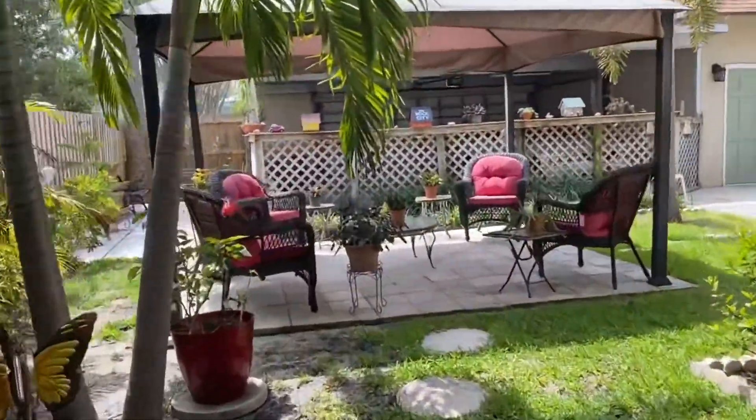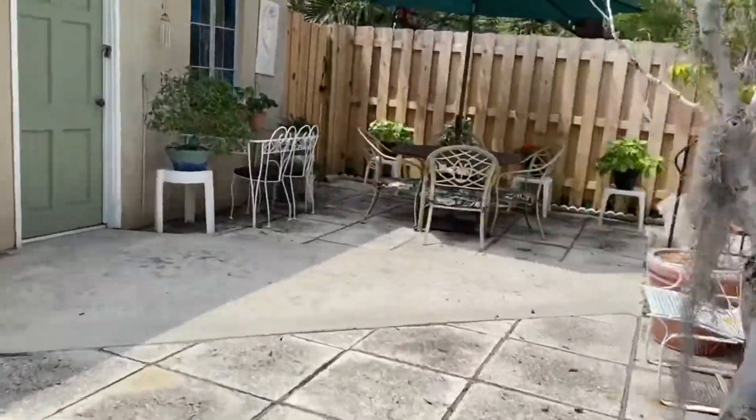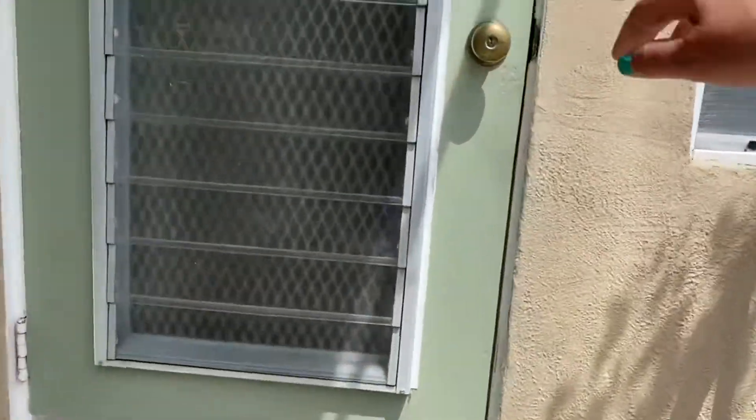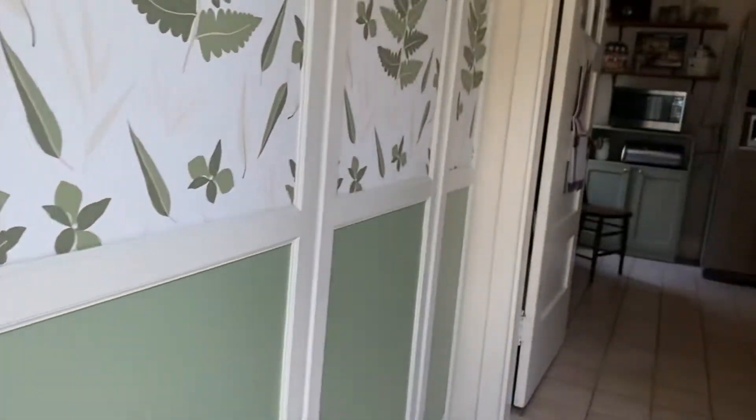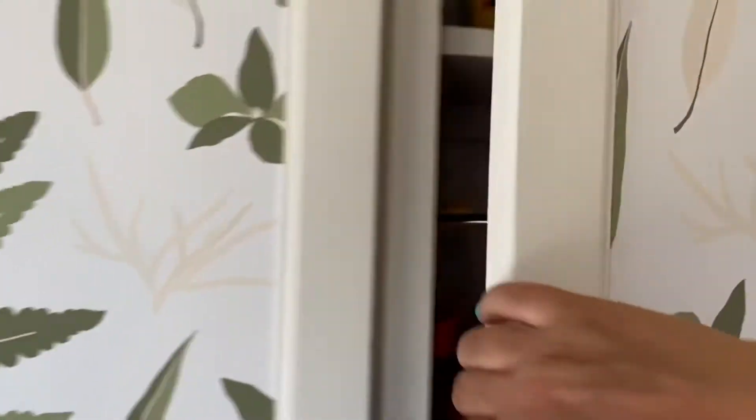I'm going to go back inside the house and go to the second floor. All this looks like storage right there. You can see the steps are in good condition. On the second floor you have two bathrooms and four bedrooms.